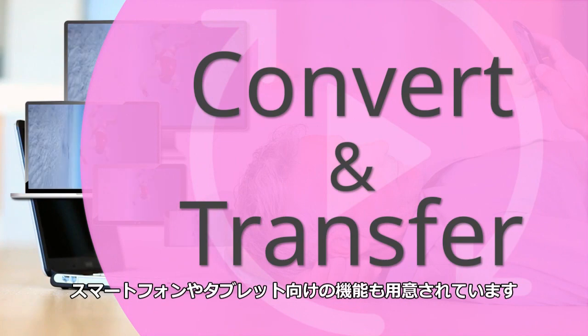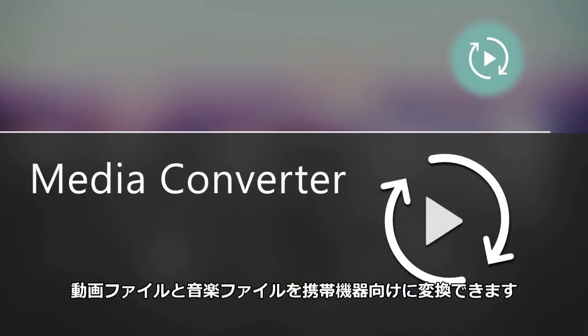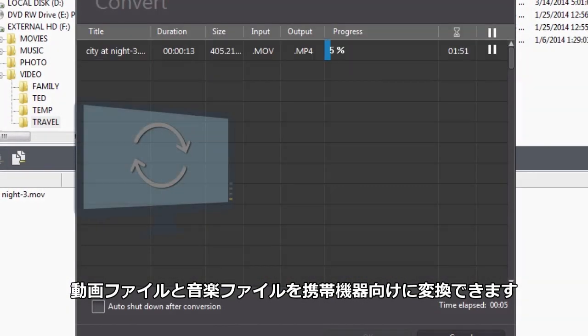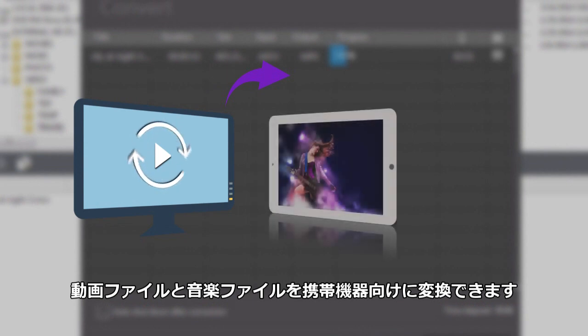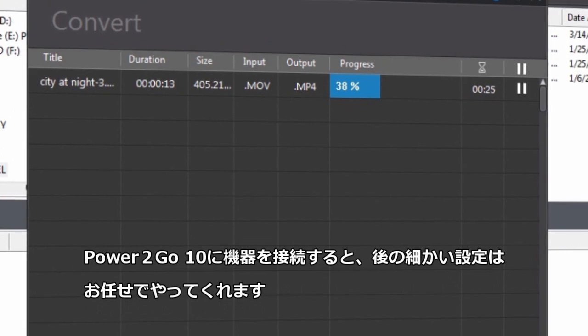More and more people are enjoying their media on mobile devices. Power2Go 10 introduces intelligent file conversion that transfers videos and music on your PC to your mobile devices. You just need to connect your device and Power2Go will do the rest.